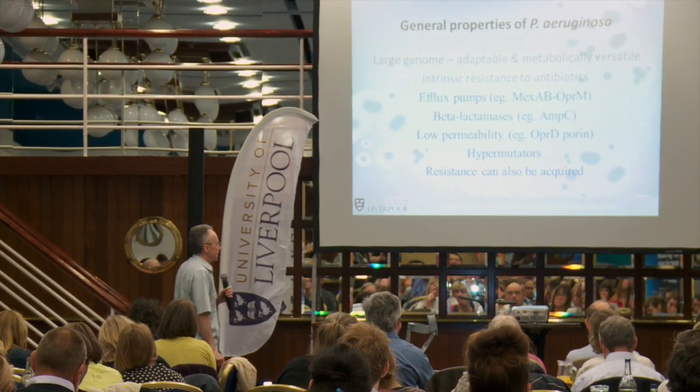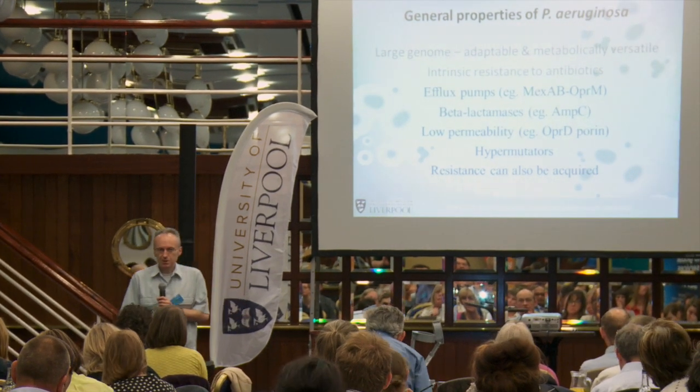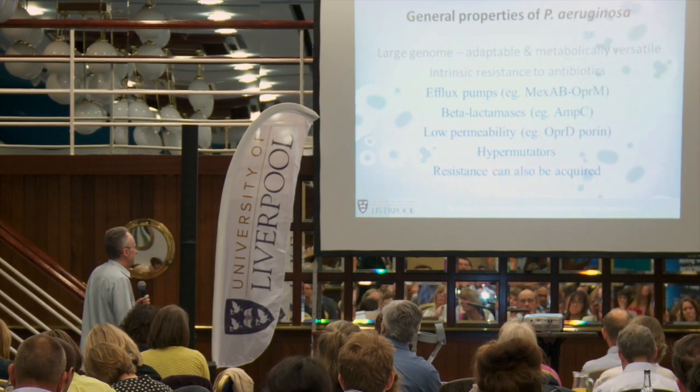One of the reasons why this kind of organism is of particular interest these days is because of the issue of antimicrobial resistance. This particular pathogen is particularly good at being resistant to antibiotics. It's got natural resistance to a lot of the antibiotics we would like to use, and it very quickly acquires resistance to others. It has a number of natural mechanisms for doing this, and it can also acquire resistance from other organisms via mobile elements, for example.